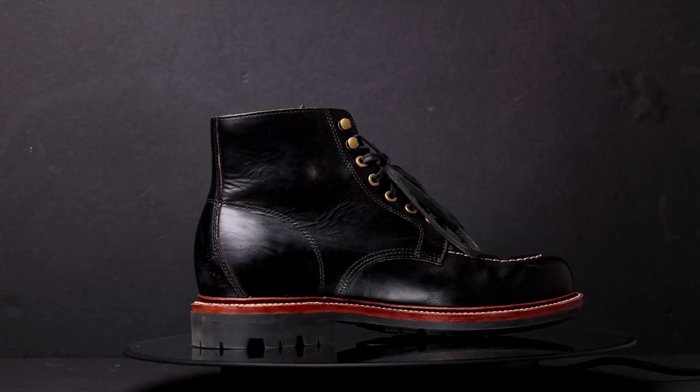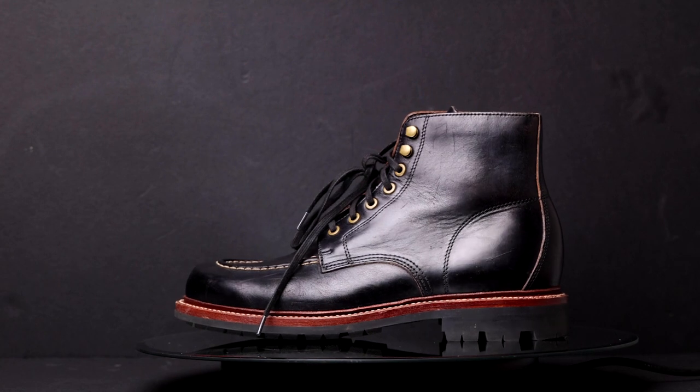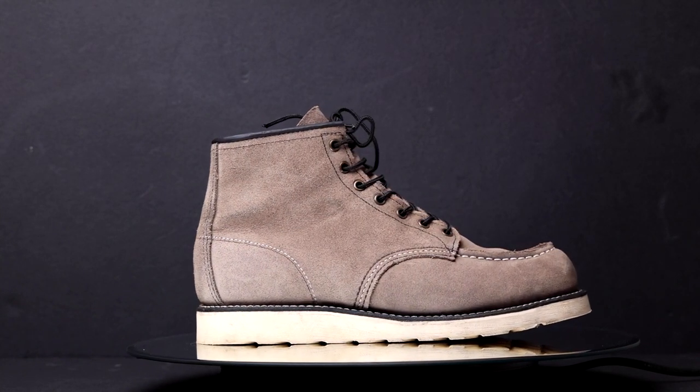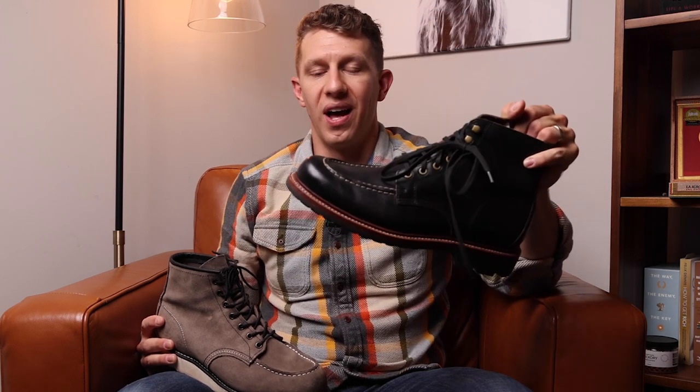Number 10 is a super important type of boot — it is the Moc Toe. My personal favorite is the Grant Stone Brass Boot. It's a little lower profile and has this U-shape in the front — that is that moccasin toe construction, hence the name Moc Toe. I really like Moc Toes in winter and fall. The Grant Stone Brass has tons of tread, so it's super stable when walking on slush, rain, or snow. The most iconic version is the Red Wing Moc Toe, which still has that moccasin toe construction but with a wedge sole and tons of traction. The Grant Stone Brass fits better into a casual wardrobe, while the Red Wing Moc Toe is a balance between work and casual.